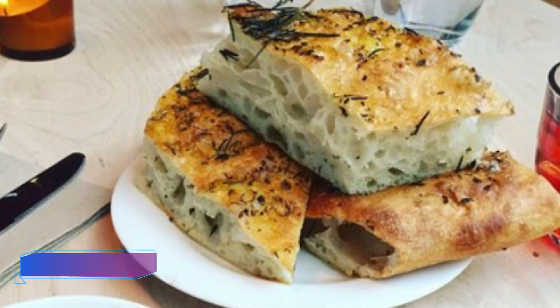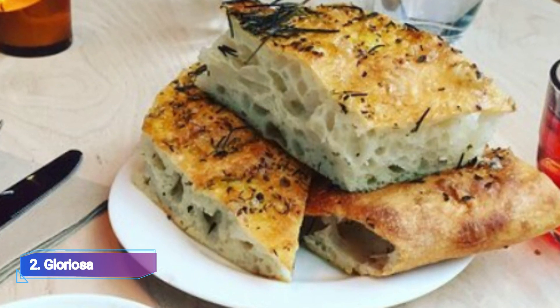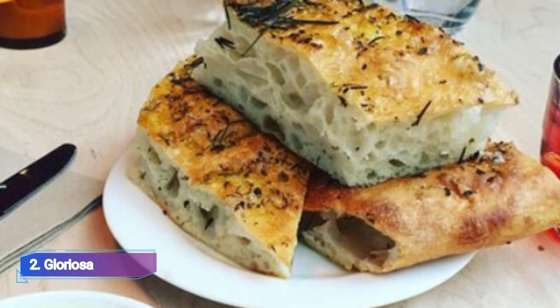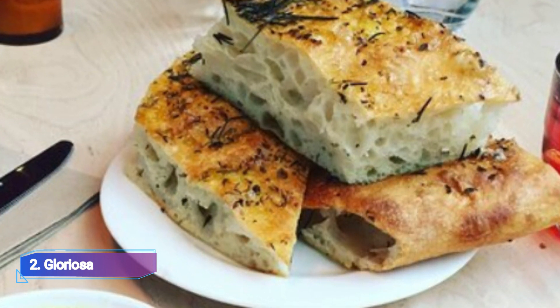2. Gloriosa. Gloriosa is a restaurant and bar that offers independent wines and whimsical meals in a laid-back, minimal setting. It is another, more international, loosely Italian entrance.